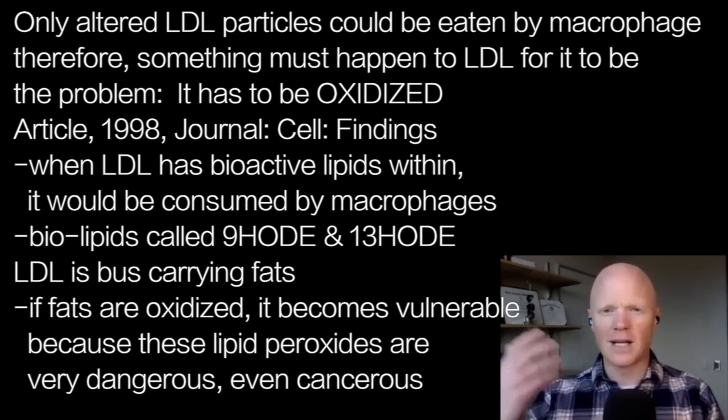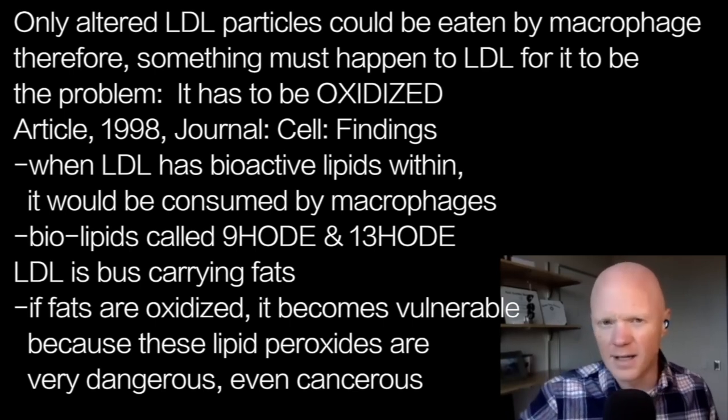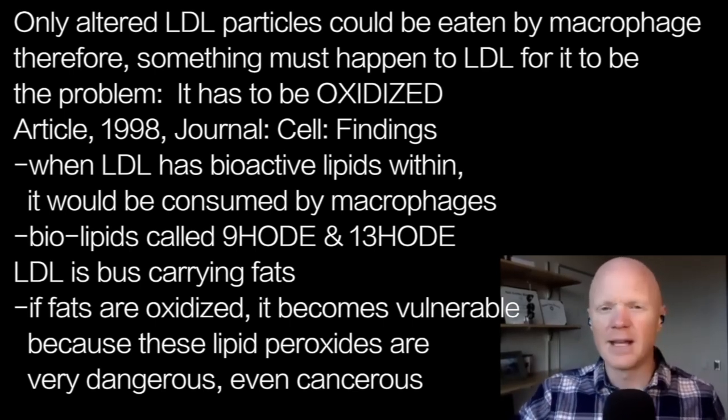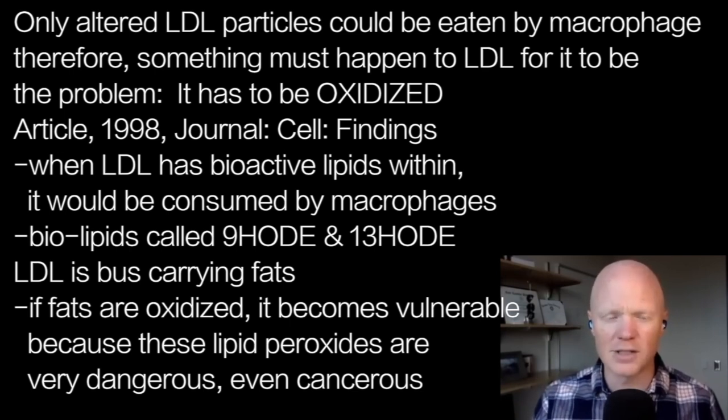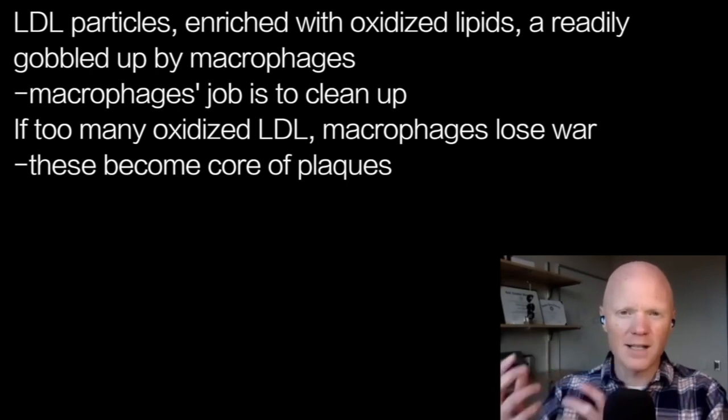Oxidized lipids are very dangerous — also referred to as lipid peroxides. They can move through cells and membranes and create oxidative stress anywhere throughout the body, including in the mitochondria and in the nuclei, which could perhaps result in mutations to genes.